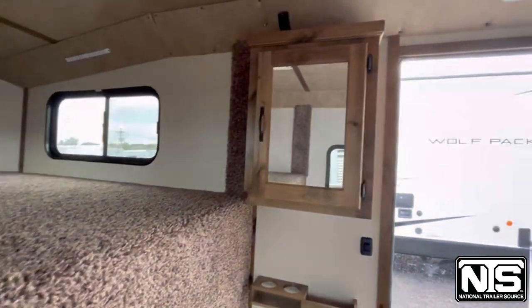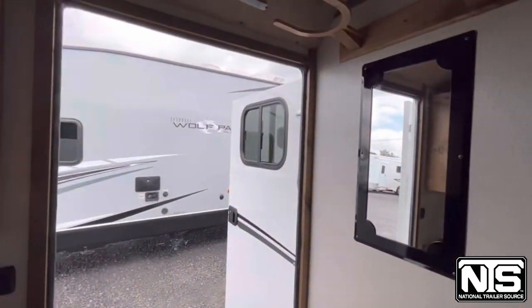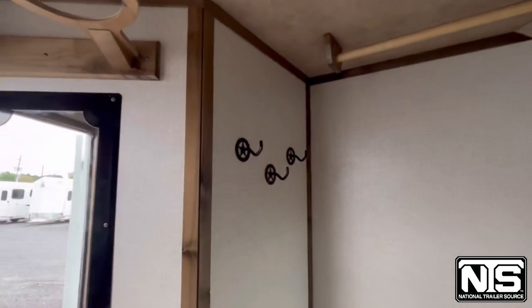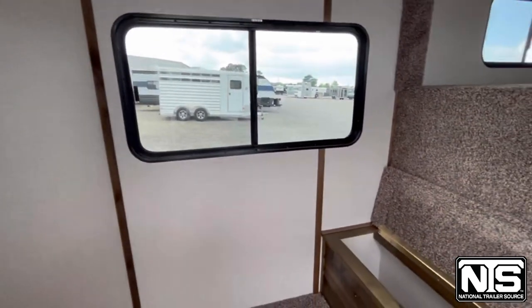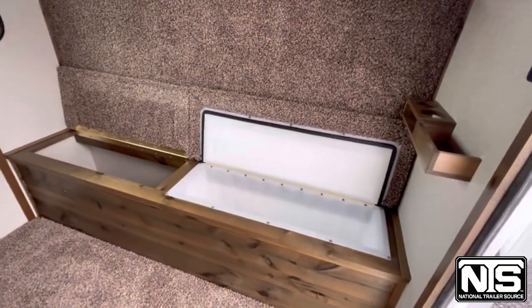As you make your way over toward that cabinet, there's a USB charging port above that, a nice little mirror to get ready for the show, and then a boot box and a cooler right there.